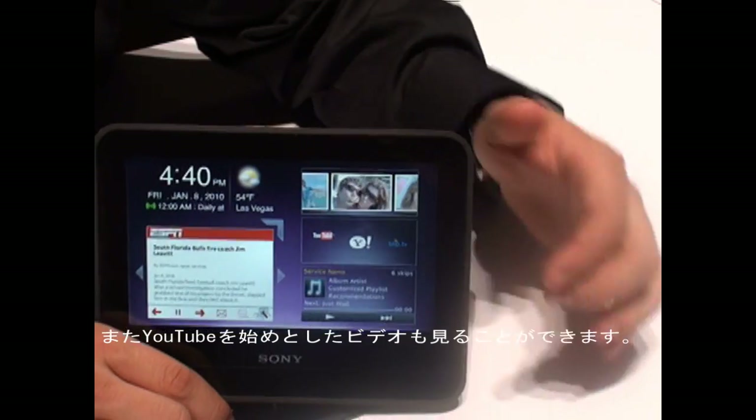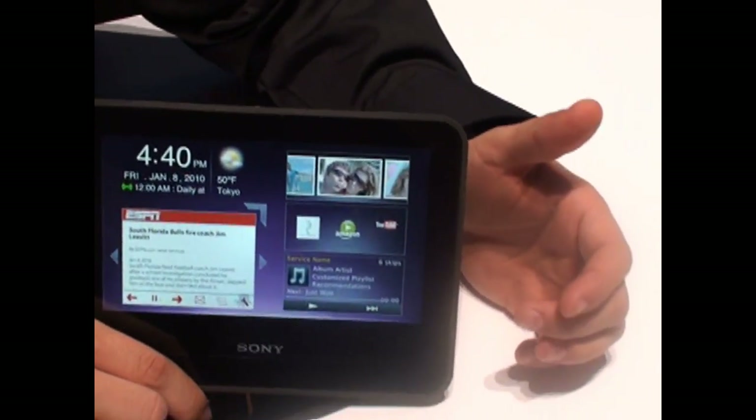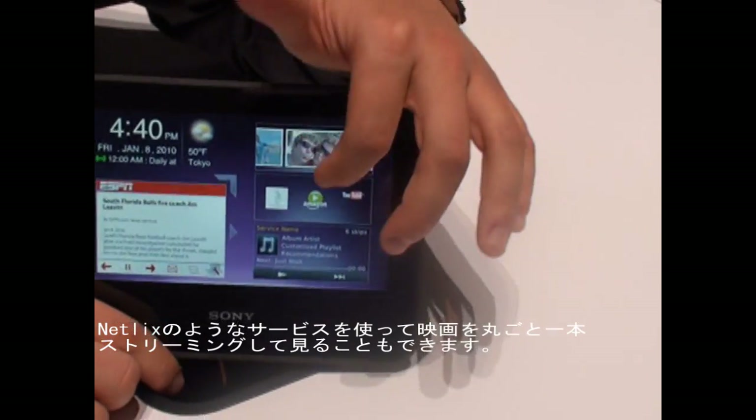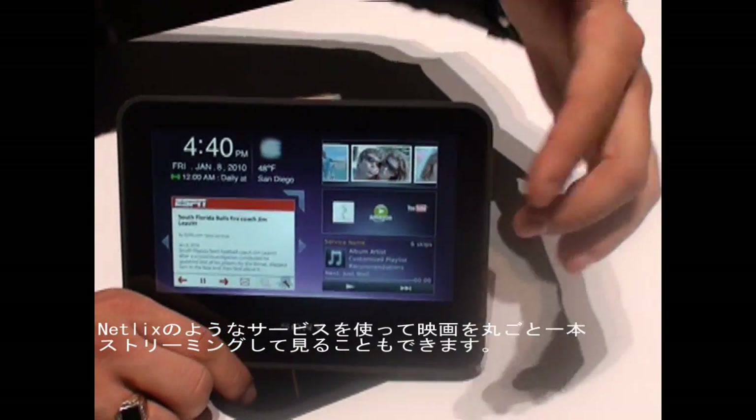Videos such as YouTube, you can access Yahoo Video, Blip TV, you can access Amazon On Demand. All these videos — you can stream a whole movie in here using Netflix or any of those providers.